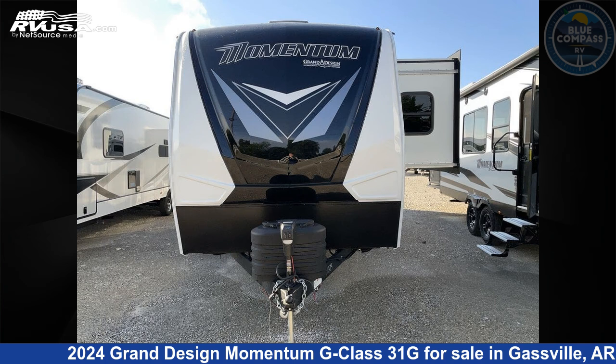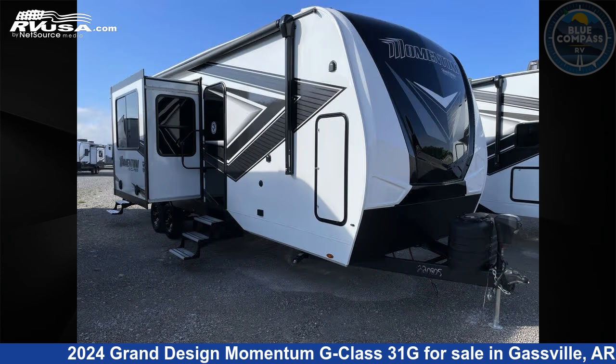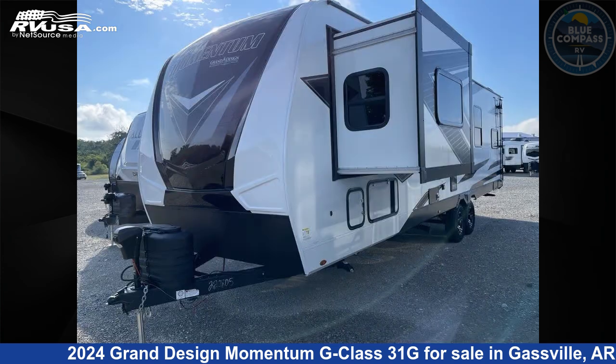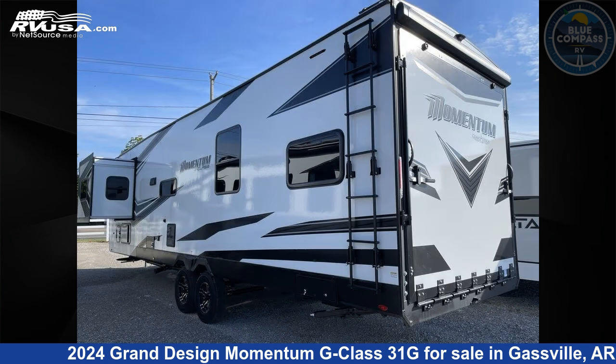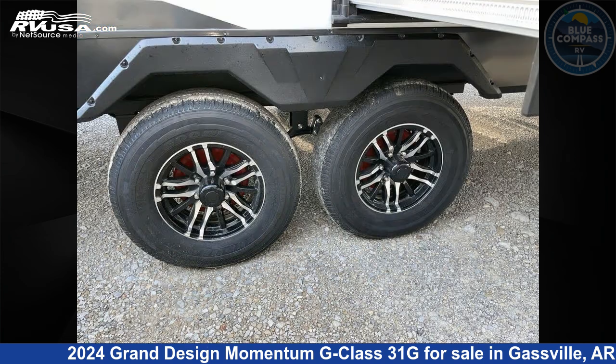This 2024 Grand Design Momentum G Class 31G is a toy hauler RV. It is located in Gasville, Arkansas, 72635, and is offered for sale by Blue Compass RV Gasville.